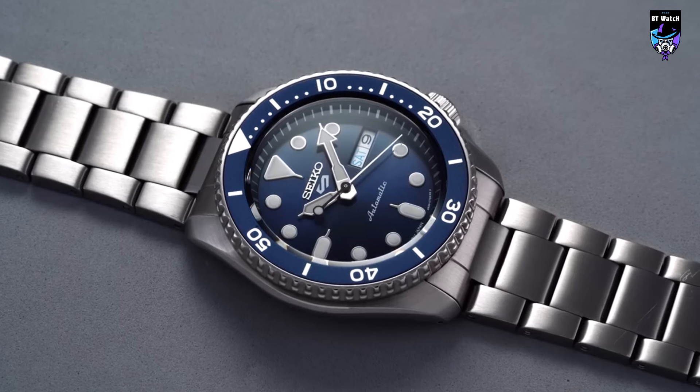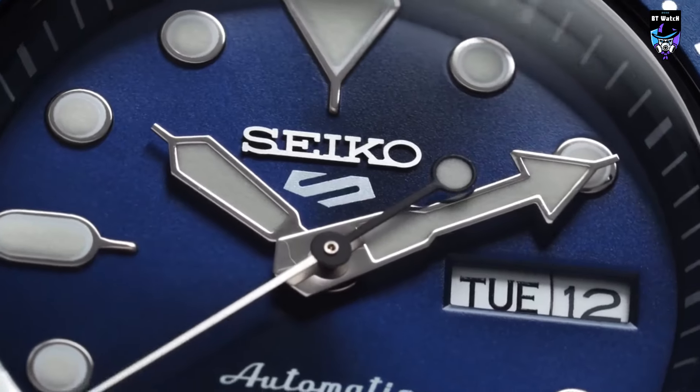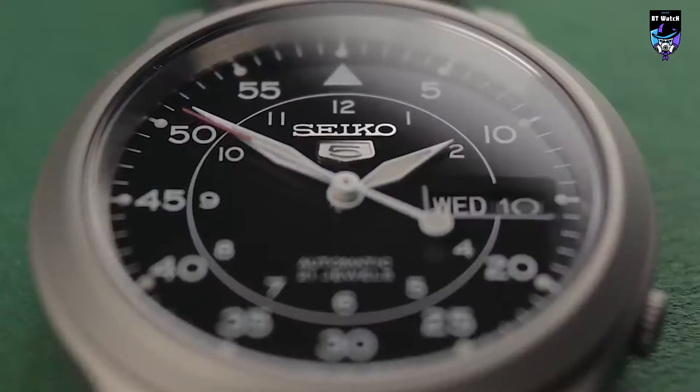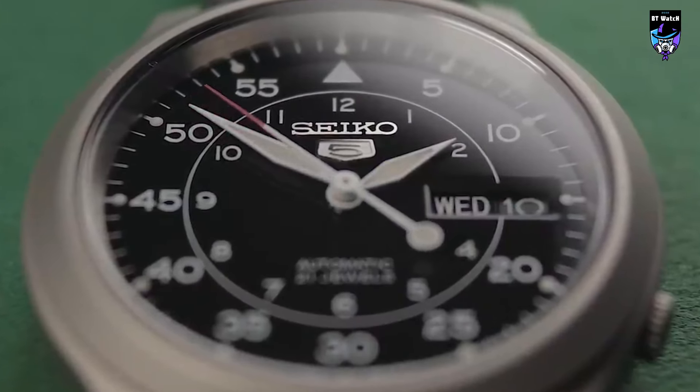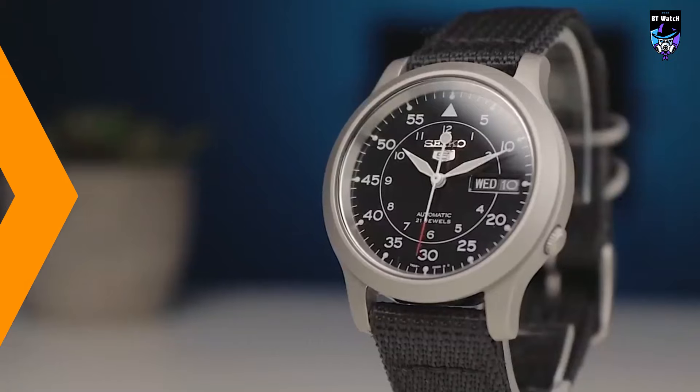In conclusion, the best Seiko 5 watches epitomize the perfect fusion of style, reliability, and affordability. With their iconic designs, robust movements, and exceptional value, these timepieces showcase why Seiko 5 has become a beloved choice among watch enthusiasts worldwide.